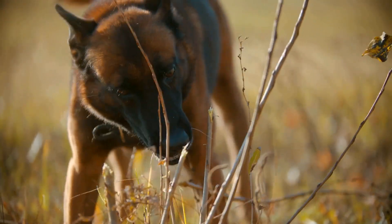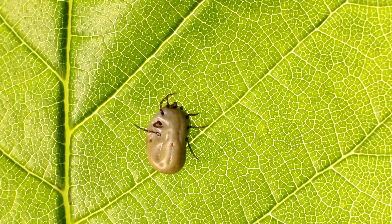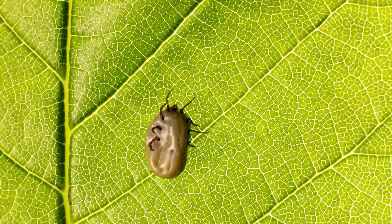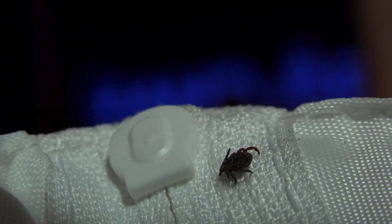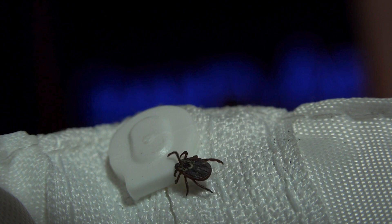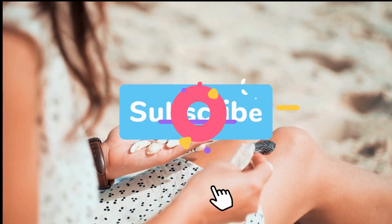As we wrap up our exploration of Lyme disease, remember that awareness is the first step toward prevention. Stay vigilant, stay informed, and take proactive measures to safeguard your health. Join us on The Healthy Care as we continue to unravel the mysteries of health and well-being. See you next time.